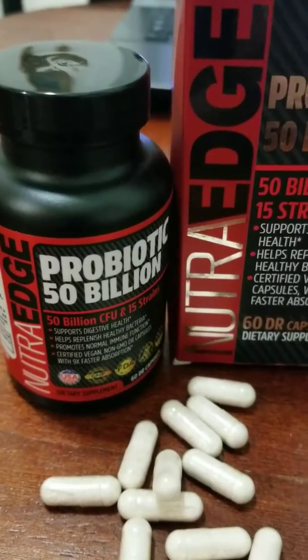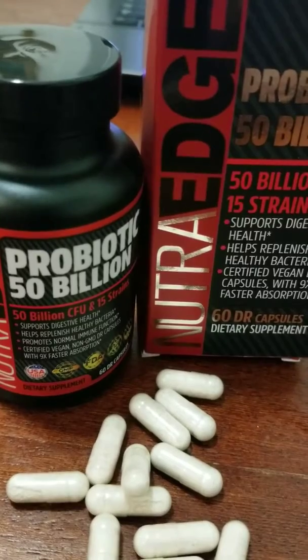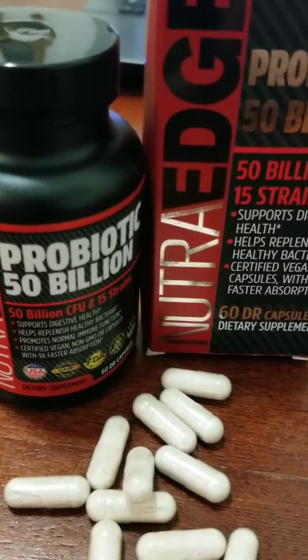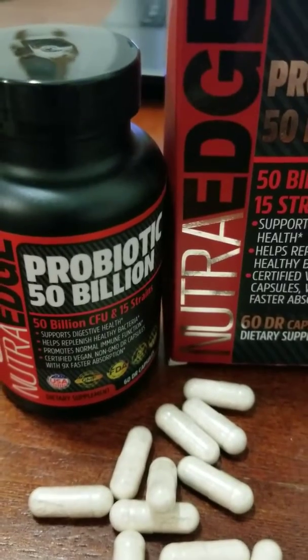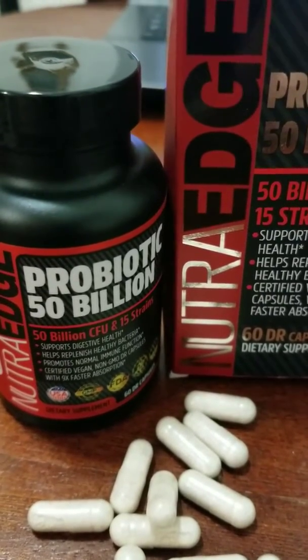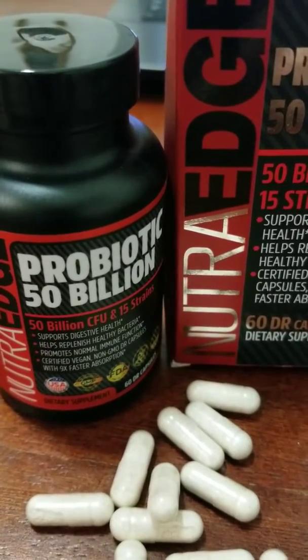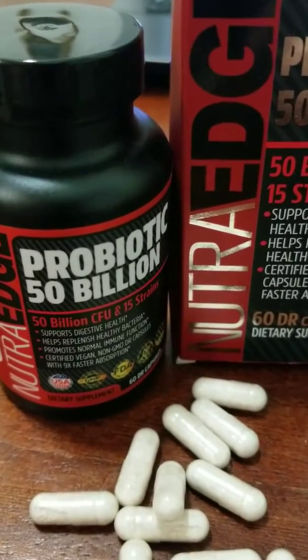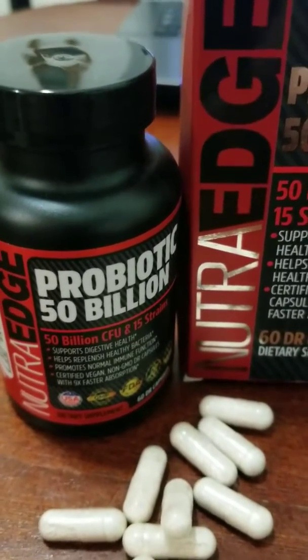I guarantee you're going to like it. You get a 60-day supply if you take one a day, and a 30-day supply if you take two a day. It's great for athletes and great for anybody who wants a better digestive system. Order yours today from Amazon and enjoy your food more.